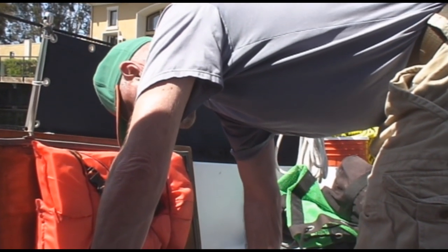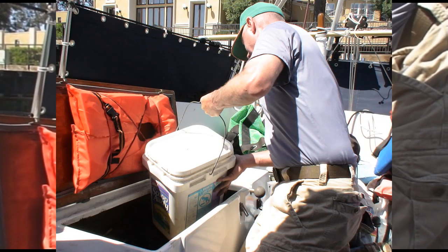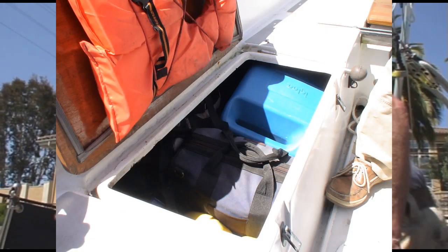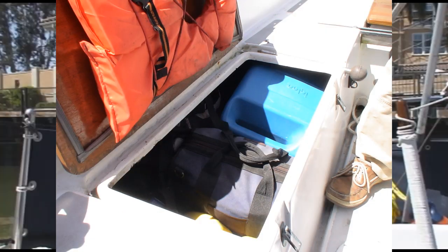Now all we have to do is get all this other stuff back down in there. The trick is to put the big stuff in first. That's pretty much it — all packed up. Just a few little things have to be tidied up. The bicycle wheels still need to be brought aboard, but they're going to be stowed up forward in the V-berth. And we have a load of laundry in the dryer.